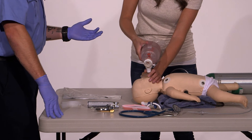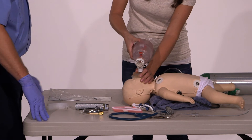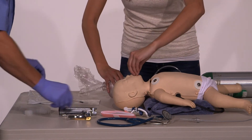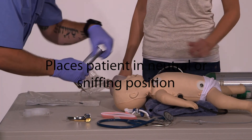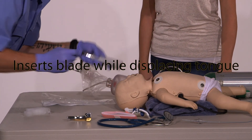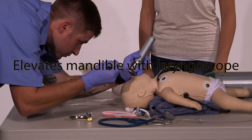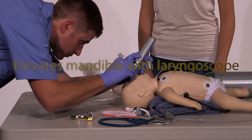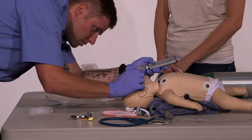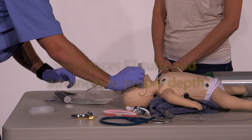The next step will instruct you to remove the BVM and the oral adjunct. So after your next breath, go ahead and remove the BVM and the oral adjunct. Positioning the head, visualizing the cords, passing the tube into the correct depth. Tube is at the correct depth.